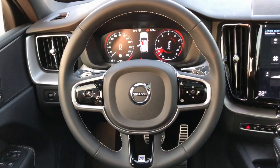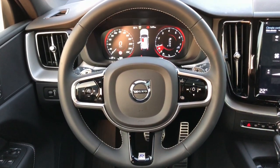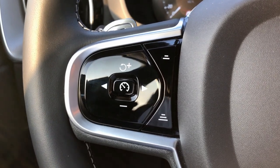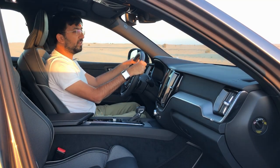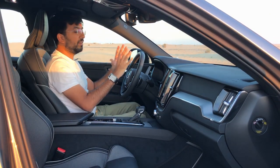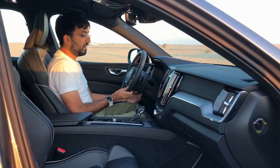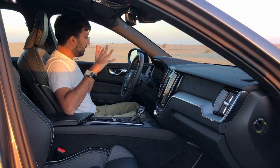Starting with the steering wheel — it's a leather-covered wheel with white stitching, a Volvo logo in the center, infotainment controls on the right, cruise controls on the left, and an R-Design logo at the bottom. The feel is really nice. It's also telescopic, so you can adjust in and out as well as up and down to find the perfect driving position.